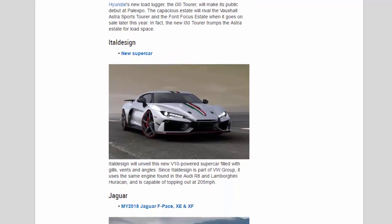Italdesign: Italdesign will unveil a new V10-powered supercar filled with gills, vents and angles. Since Italdesign is part of the VW Group, it uses the same engine found in the Audi R8 and Lamborghini Huracán, and is capable of topping out at 205 mph.